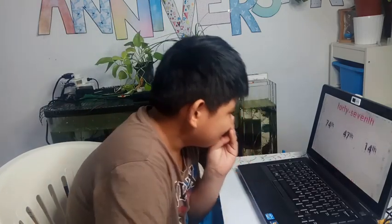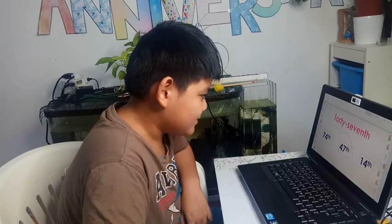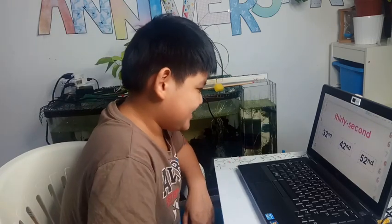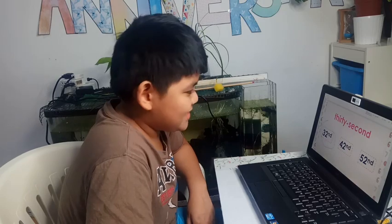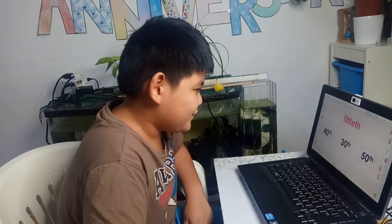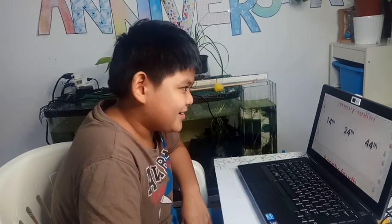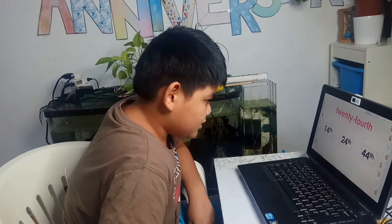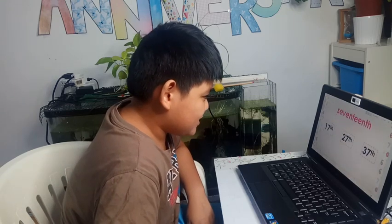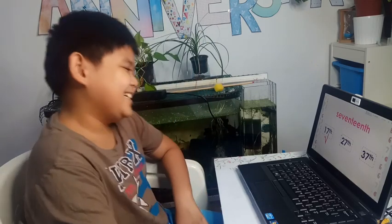Now let's identify some ordinal number symbols. 47th — let's see if you're correct. 37th has 'nd' — wait, that would be second. Fiftieth — yes, it's correct. Twenty-fourth — correct. Seventeenth — correct!